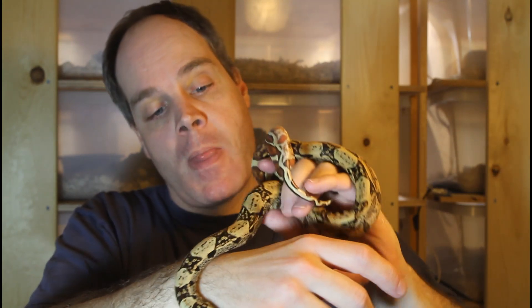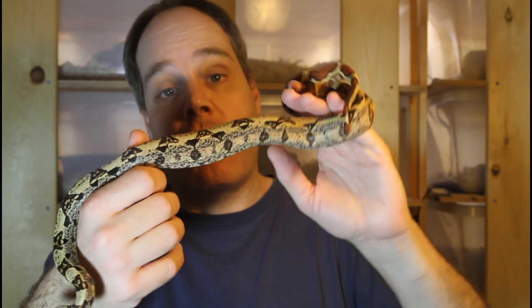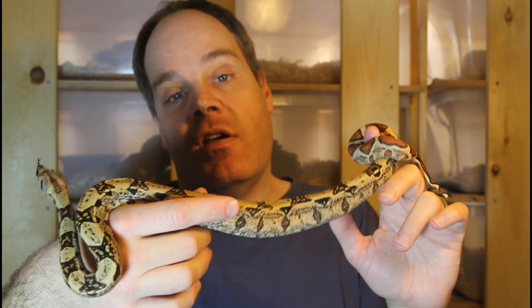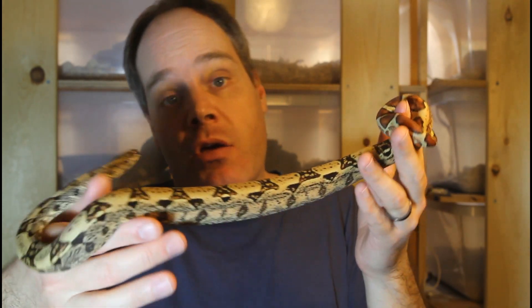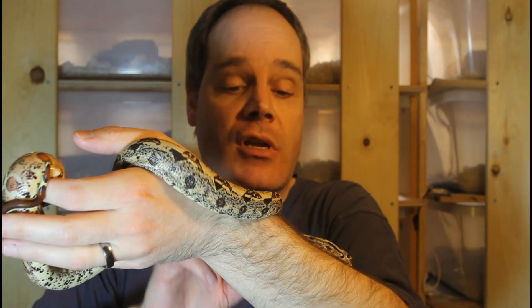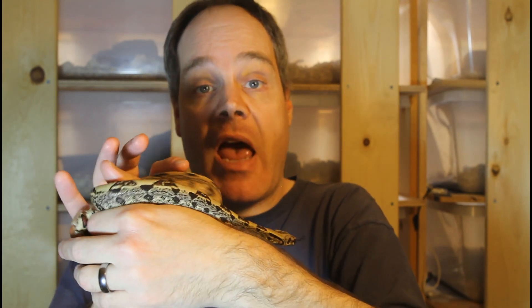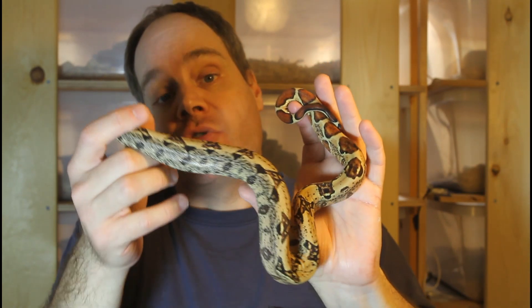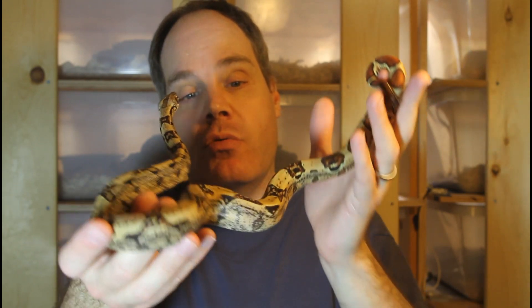IMG is one of my favorite genes in morph boas and I'm really excited about these projects. One of the cool things is you never know exactly how your IMG boa is going to develop, especially with combos involving other genes. If you mix the IMG with certain genes like the motley gene and the anerythristic gene you get boas that are almost pure black as adults, whereas mixing with hypo or jungle produces lighter adults.